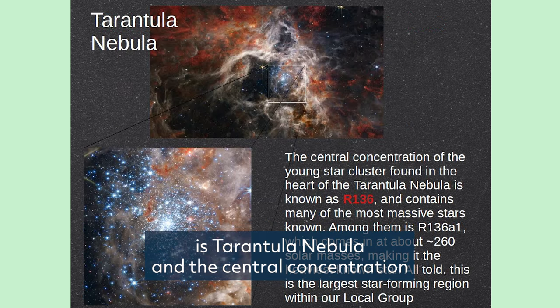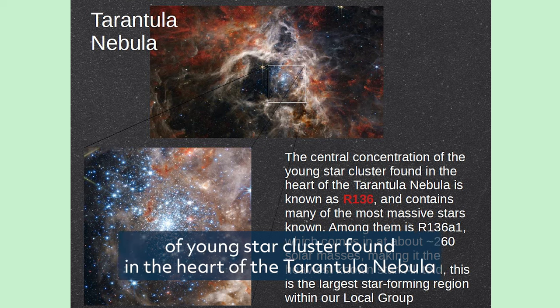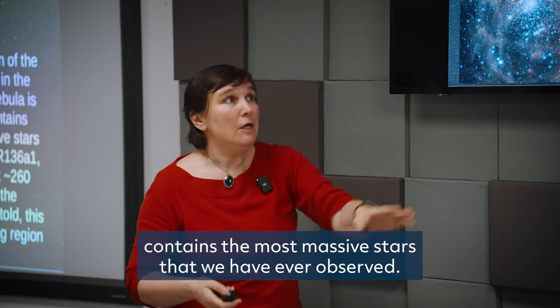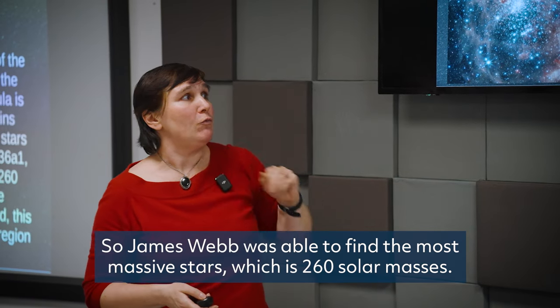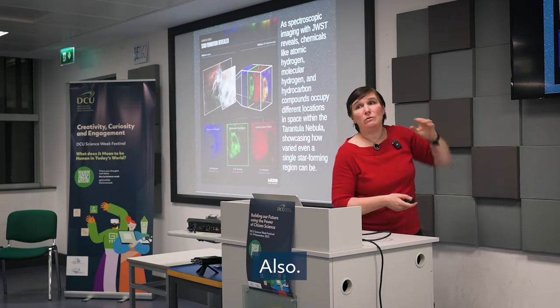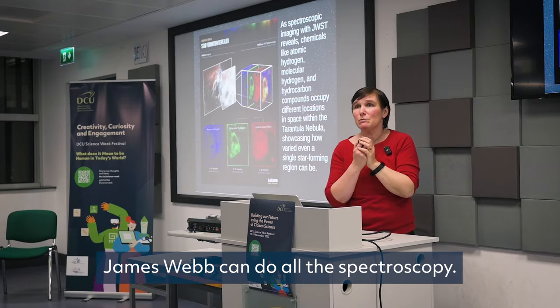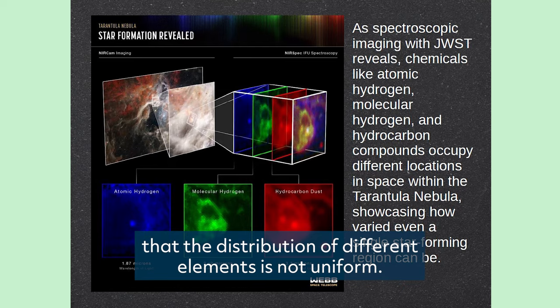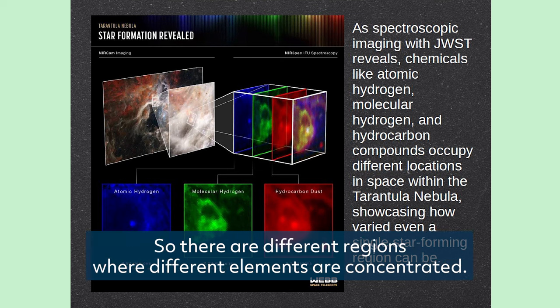This is the Tarantula Nebula. The central concentration of the young star cluster found in its heart contains the most massive stars we have ever observed — James Webb was able to find a star of 260 solar masses. James Webb can also do spectroscopy, and what was found is that the distribution of different elements is not uniform; there are different regions where different elements are concentrated.